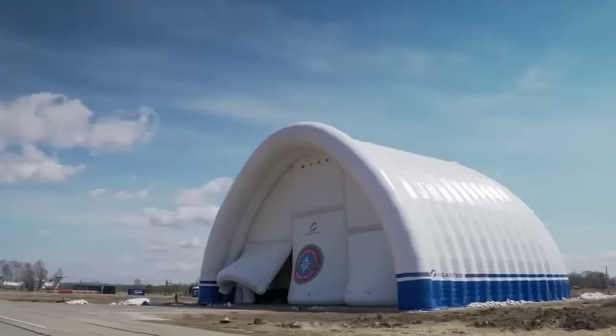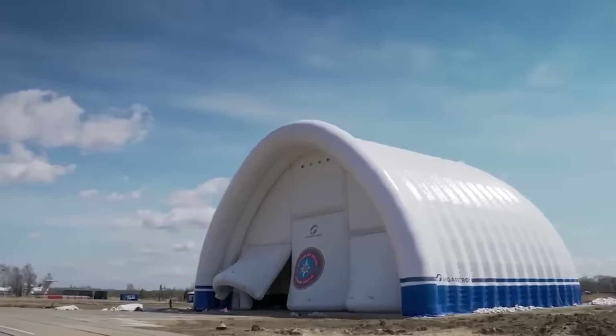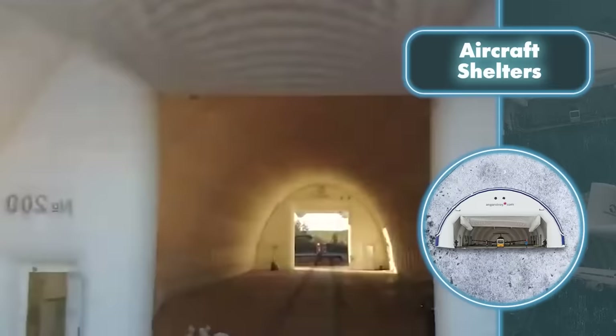These inflatable hangars, designed to protect both people and vehicles, operate effectively in temperatures as extreme as minus 76 degrees Fahrenheit to plus 158 degrees Fahrenheit, and they can also withstand high-speed winds.